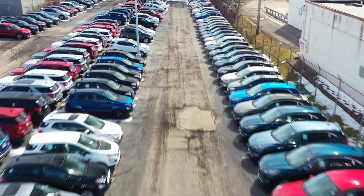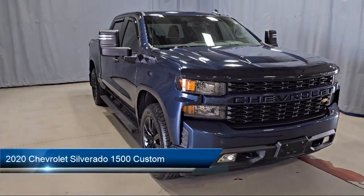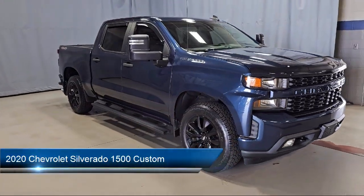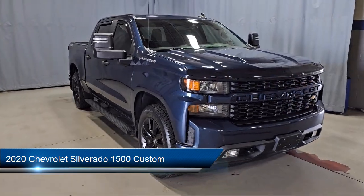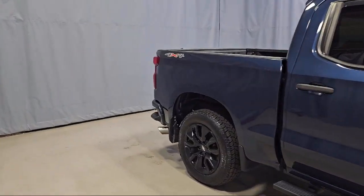Welcome to Fred Martin Ford, and here's a look at another one of our great vehicles from our inventory. It comes equipped with Custom Convenience Package, Chevy Tech Spray-On Black Bed Liner, OnStar and Chevrolet Connected Services Capable.